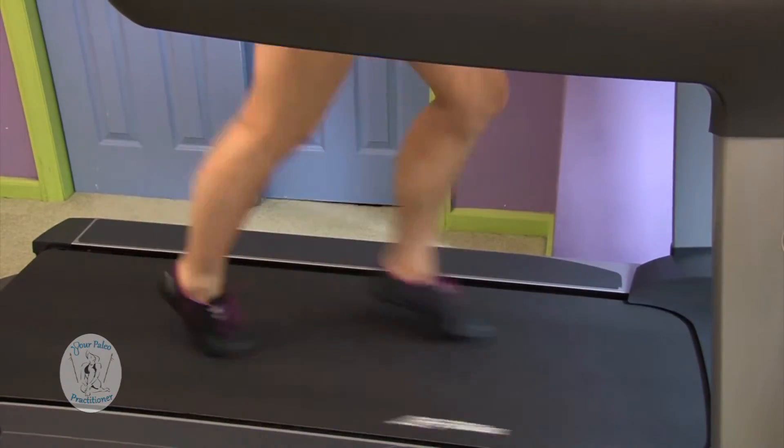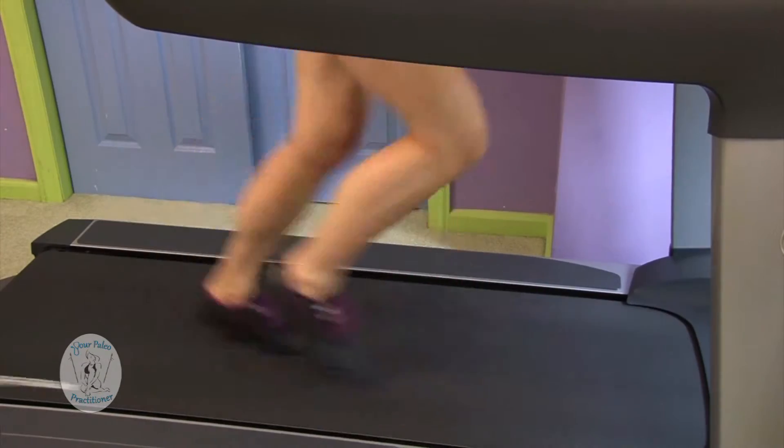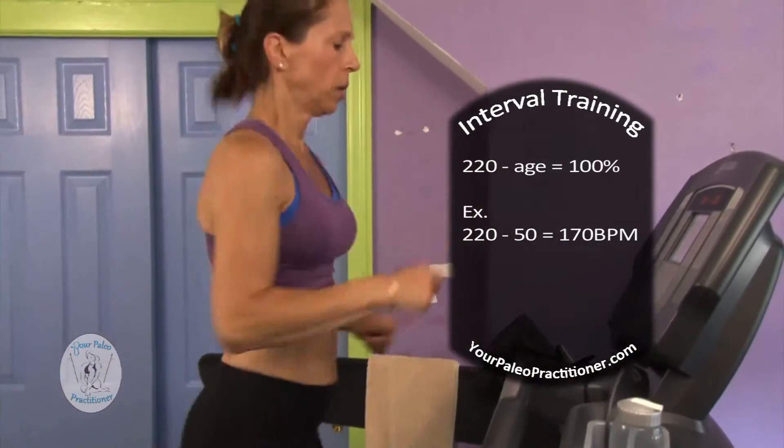Your heart rate should slowly increase to about 60% of your max predicted rate. 220 beats a minute minus your age is 100% of your max predicted rate.